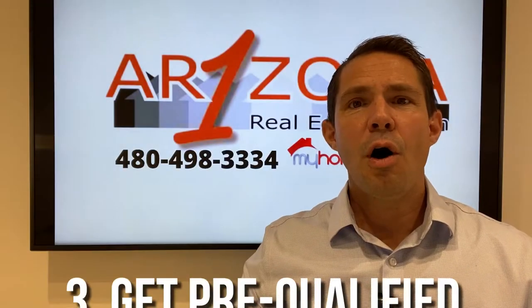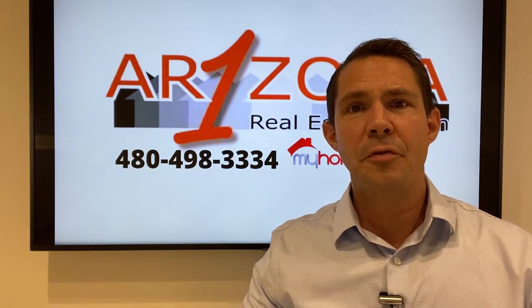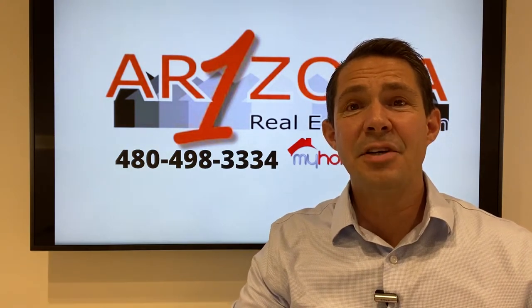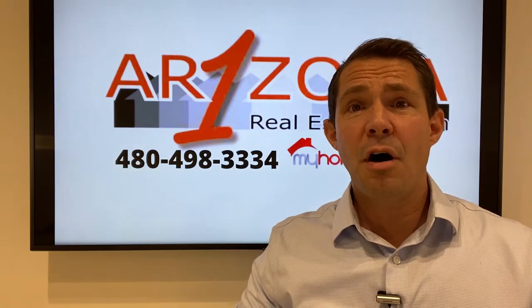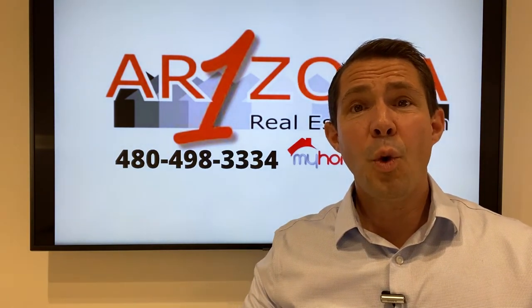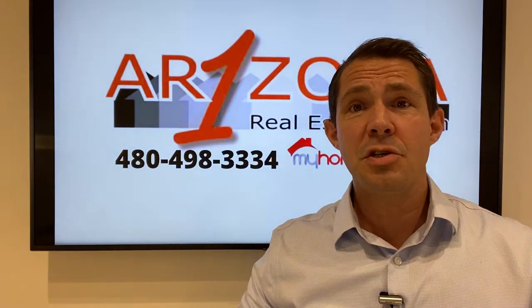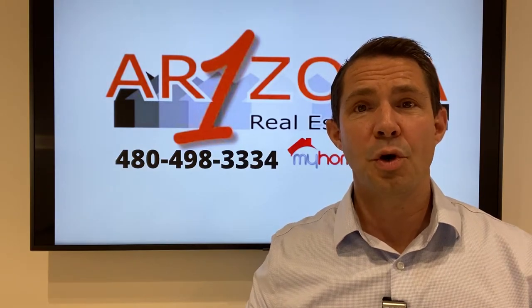Number three, always get pre-qualified for a mortgage ahead of time. So many times buyers are out there shopping for homes and haven't even completed the mortgage pre-qualification process. When you go to write an offer, your agent's going to submit that pre-qualification with your offer. And a strong pre-qualification shows that you are a strong buyer that the seller should want to work with.